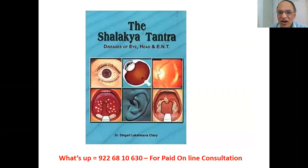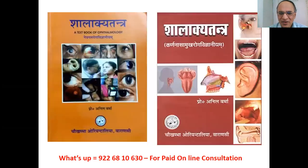Shalakya Tantra — Diseases of Eye and ENT — by Dr. Dingari — D-I-N-G-A-R-I — English book. For Hindi: Shalakya Tantra Netroga Vijnyanam by Professor Anil Verma, and Shalakya Tantra Karna-Nasa-Mukharoga Vijnyanam also by Professor Anil Verma, published by Chokhamba Oriental, Varanasi. Hindi versions are available.